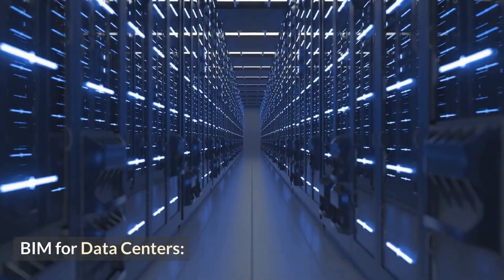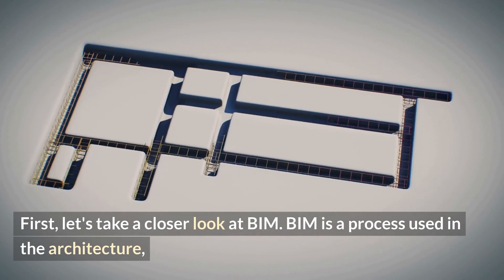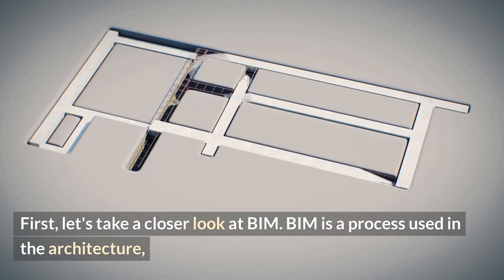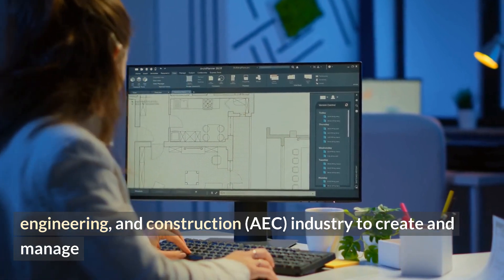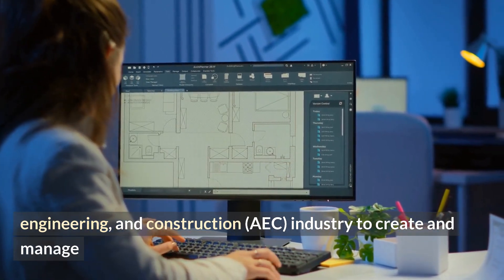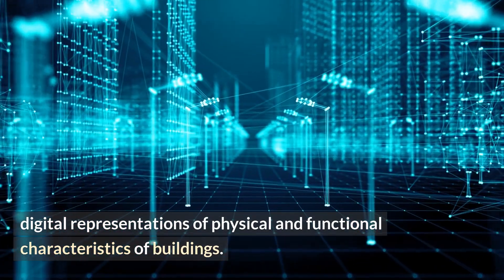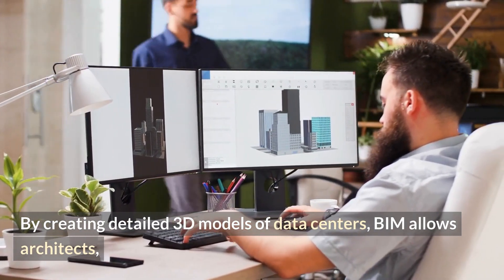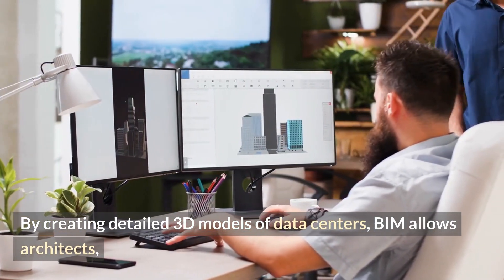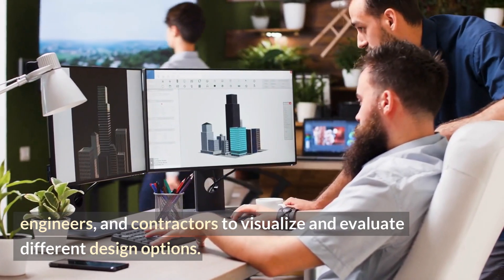BIM for data centers. First, let's take a closer look at BIM. BIM is a process used in the architecture, engineering, and construction industry to create and manage digital representations of physical and functional characteristics of buildings. By creating detailed 3D models of data centers, BIM allows architects, engineers, and contractors to visualize and evaluate different design options.